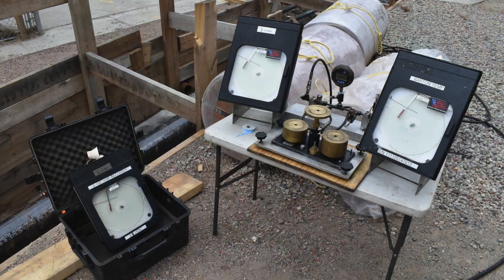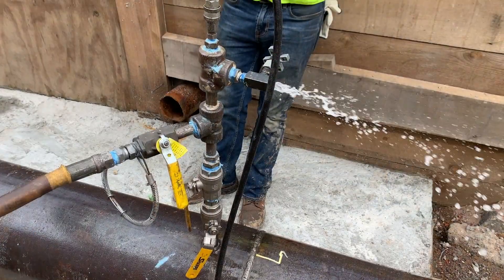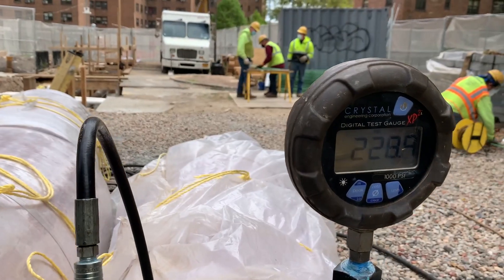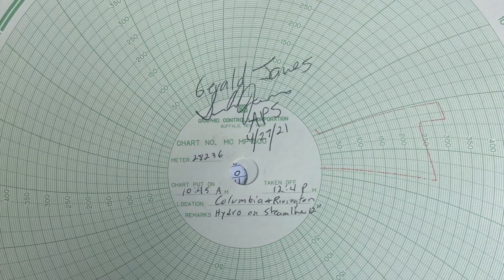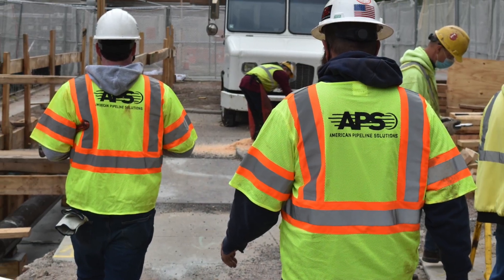Once the test is complete and the client is satisfied, APS technicians carefully depressurize the line in accordance with industry code and standards. The client is given a report and all raw data from the recorders to keep for their records. The client can now be confident that their pipeline is ready for service.